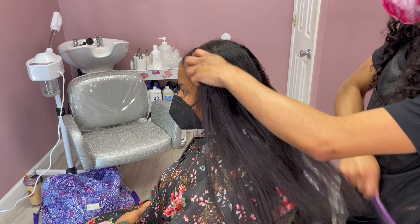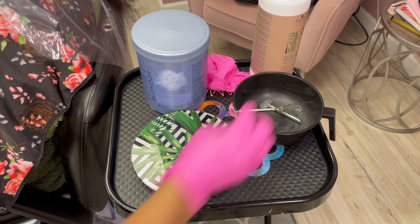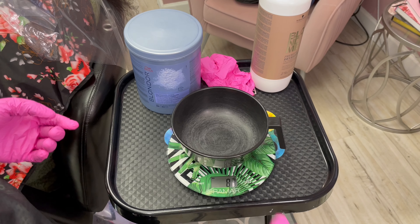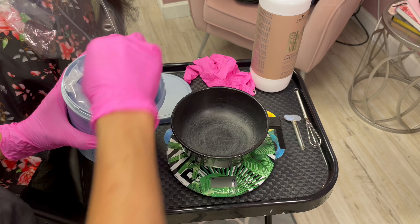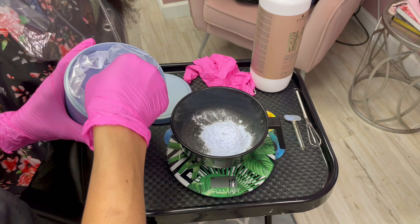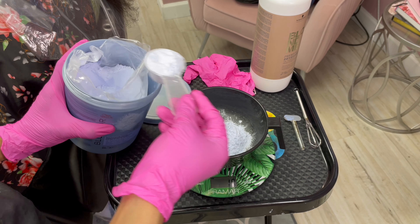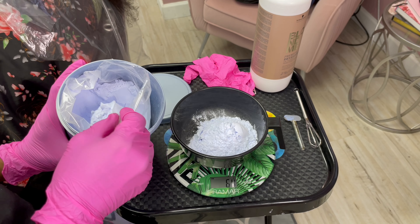We are going to do part two to this video if she decides to go lighter. But I just want to make it known — if you have a client that's having some hair issues and they want to go super light, you just want to make sure that you're careful and you consult with your client. She's been coming to me for a while and she did let me know prior to her appointment, so I did feel comfortable going in and lightening her, and of course using Olaplex.